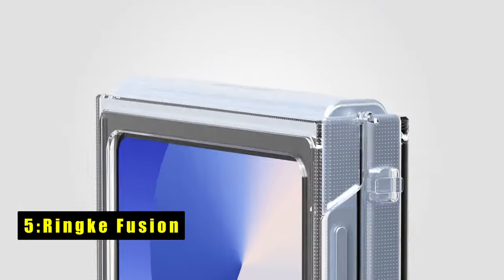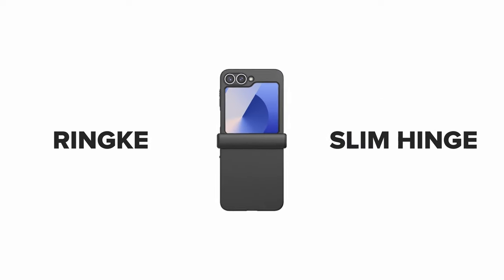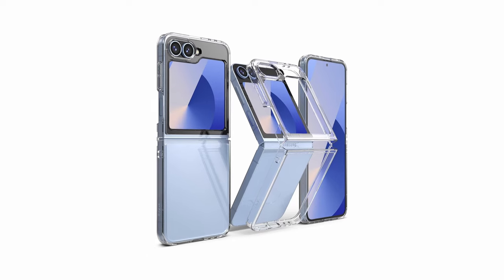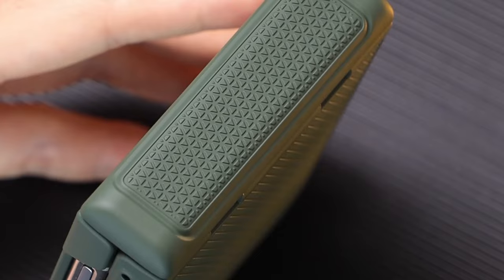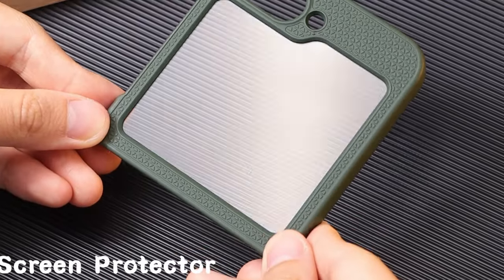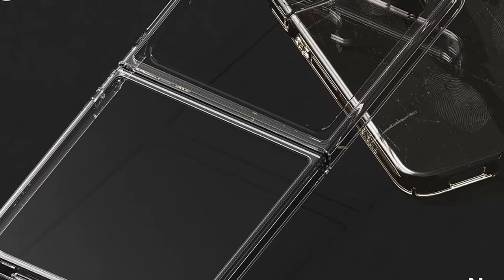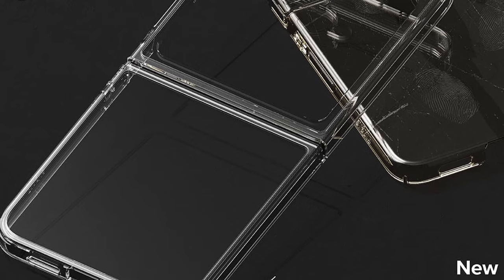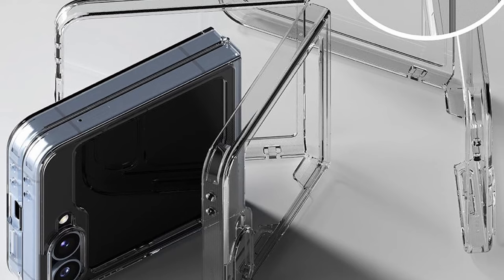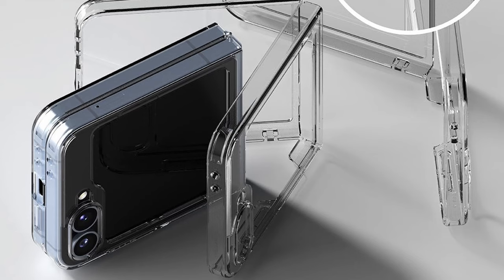At number 5 is Rink Fusion. The Rink Fusion offers robust protection and functionality for smartphones with its clear polycarbonate back panel and TPU frame. It features precise cutouts that enhance protection while allowing easy access to ports and buttons. The lifted bezels around the rear camera and screen provide added safeguard against scratches and bumps. This case supports wireless charging and is compatible with phone grips, ensuring convenience and versatility. Additionally, its built-in lanyard hole helps prevent accidental drops, making it a practical choice for those seeking both style and practicality in a phone case.